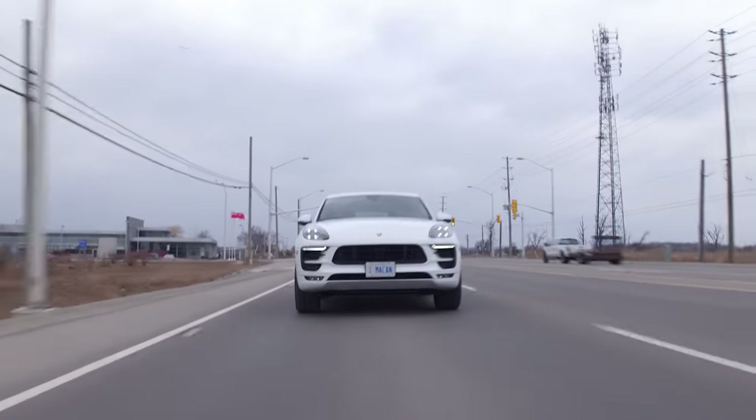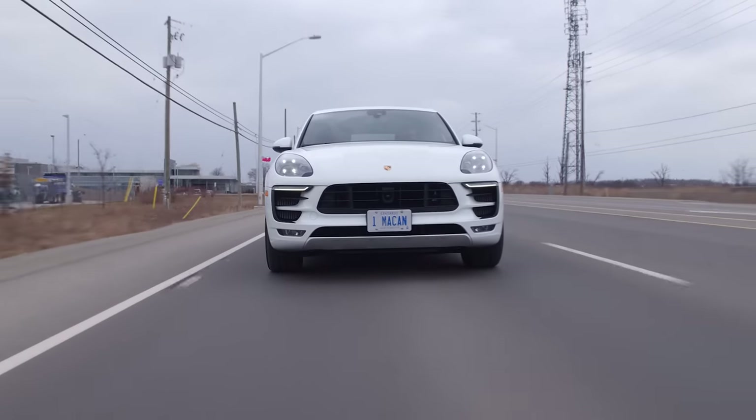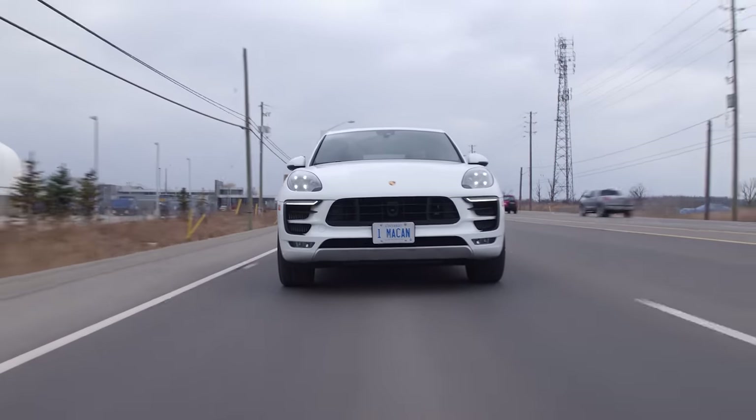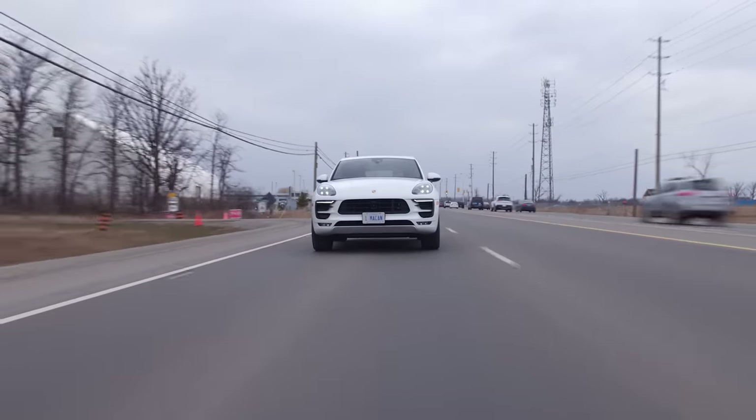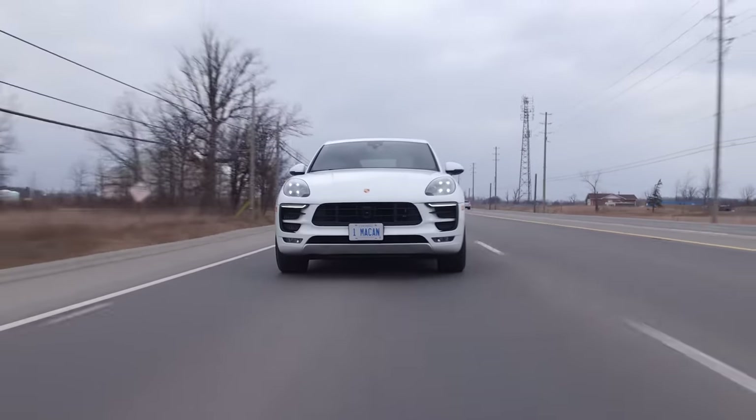2018 Porsche Macan GTS. The license plate says 'Won Macan,' which was the license plate from Grand Tour this season. So we're pretty much on the same level — they did have a turbo, so we're technically one notch below.